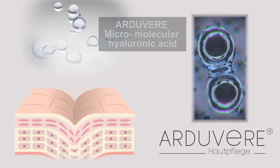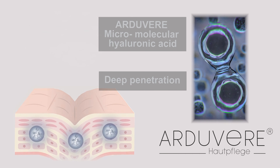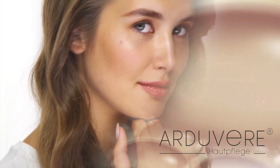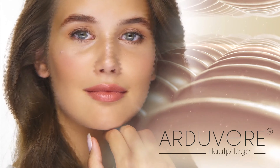Aduvega micromolecular hyaluronic acid penetrates deep into the skin structure, supports and becomes an integral part of the extracellular matrix. By binding water between the skin cells, it supports the plumped skin appearance.